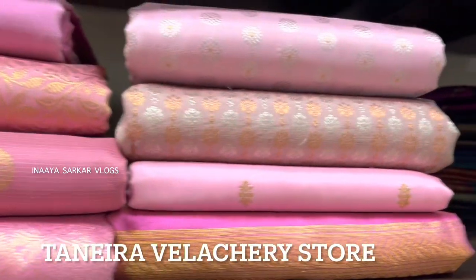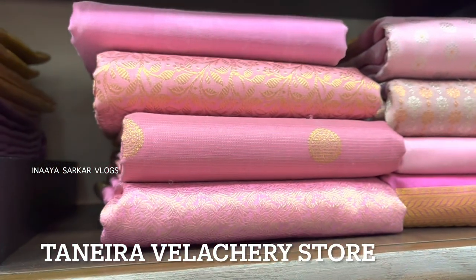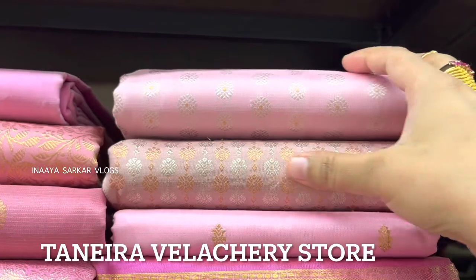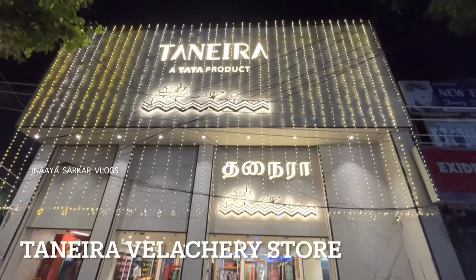Hello friends, welcome back to Inayasarkar Vlogs. Today I am going to show you an exclusive collection of saris from the Tanera brand. Tanera is the youngest brand of Titan Company Ltd. I recently visited this store which is located at Velacheri.